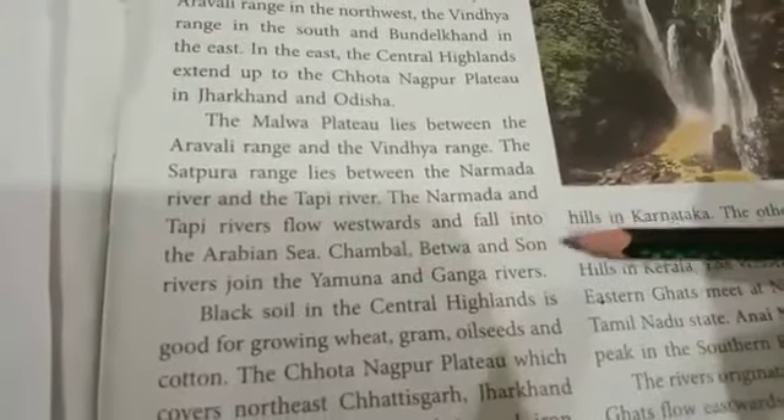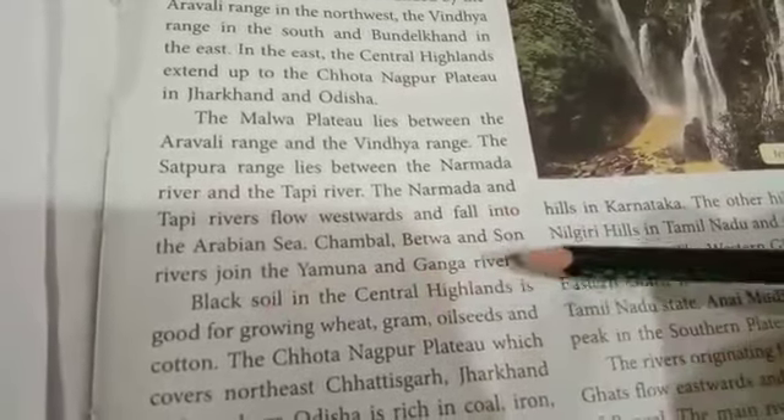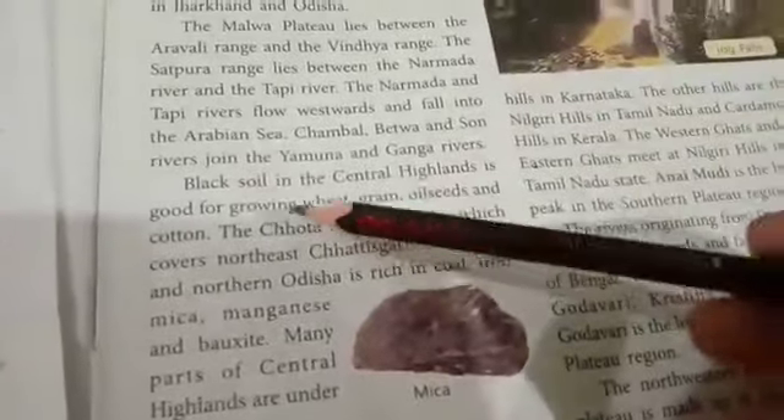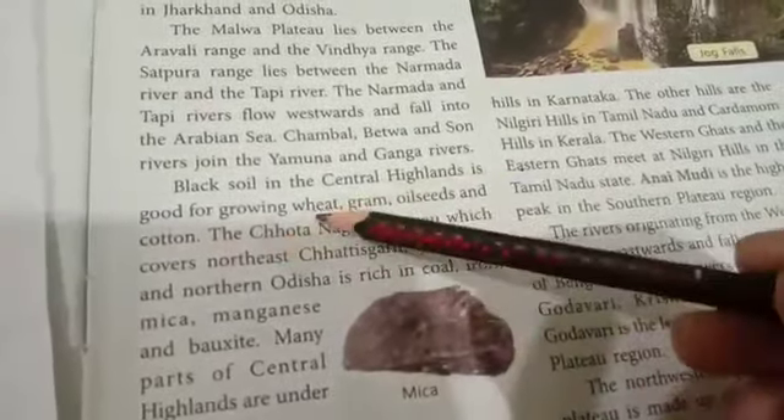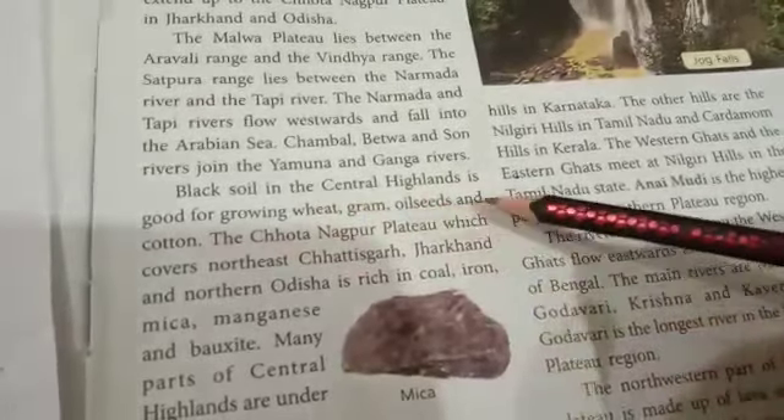Chambal, Betwa and Son rivers join the Yamuna and Ganga rivers. Black soil in the Central Highlands is good for growing wheat, gram, oil seeds and cotton.